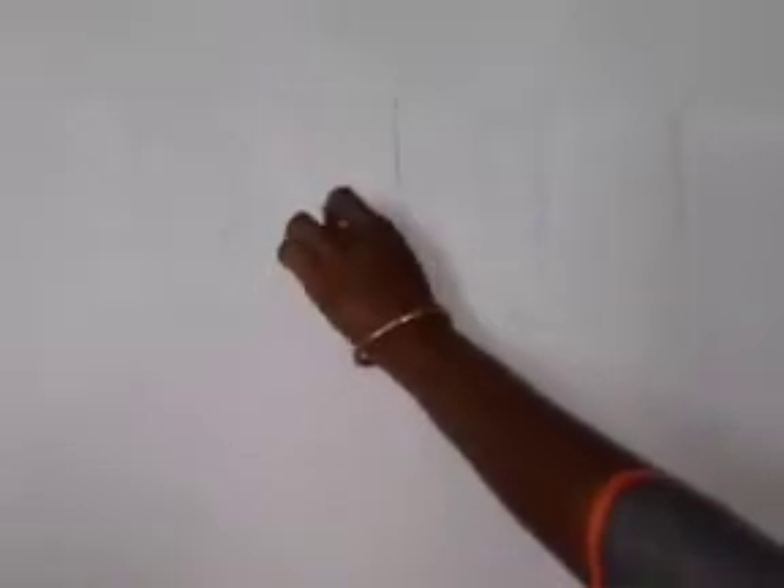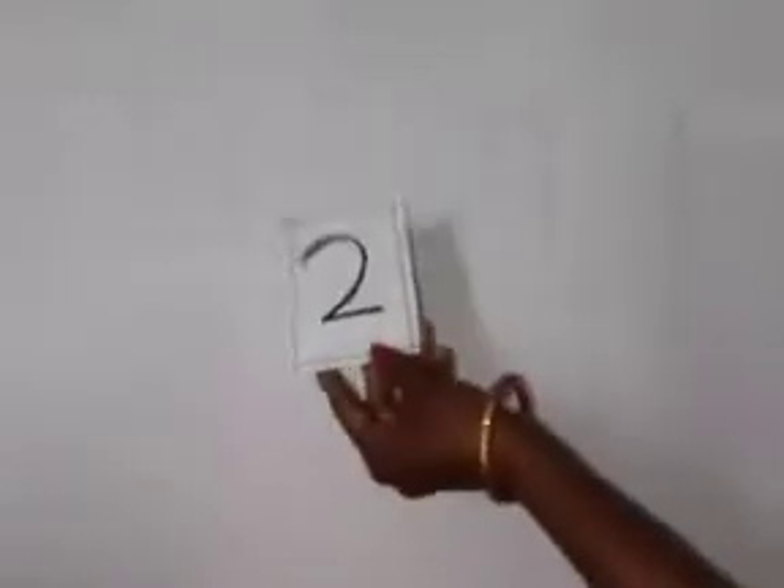So children, today we will do an activity. We will put some flashcards over here and we will turn the flashcards one by one and you have to recognize the number. Now, tell me, children, which number is this?